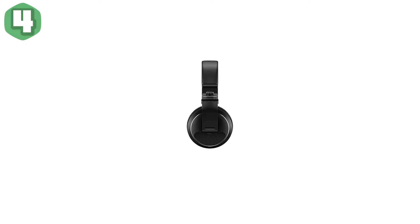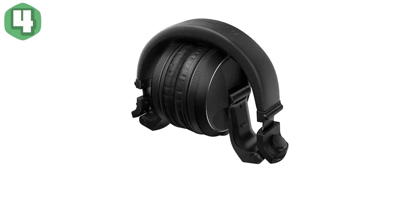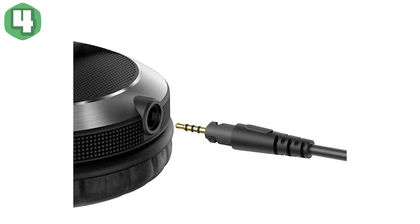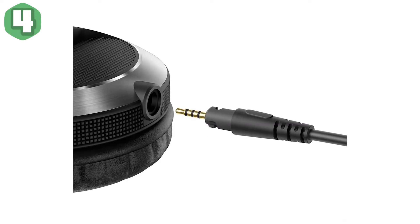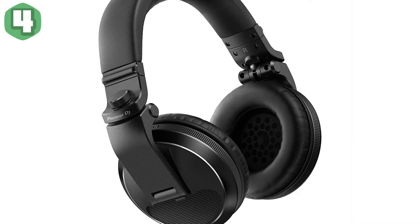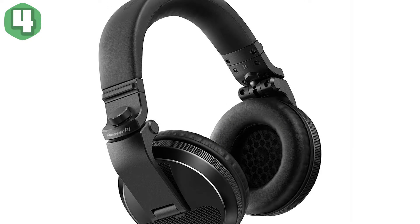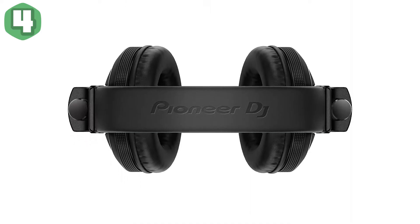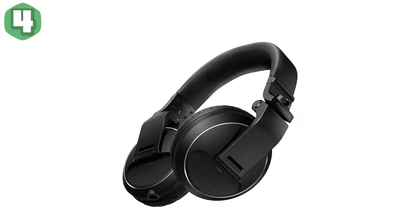Comfortable fit — these headphones are comfortable to use no matter how you wear them. The housing design reduces pressure on your head while its outer texture enhances grip to help you find the perfect fit. They also feature a flexible, durable headband and a flexible swivel. All HDJ-X headphones feature a refined look and durable construction, available in black or silver versions.